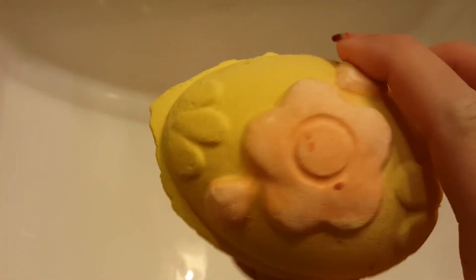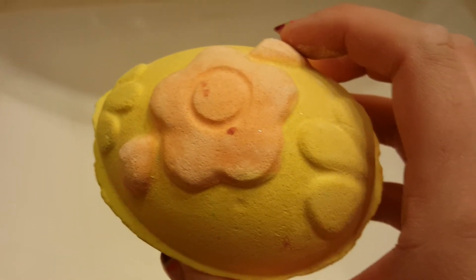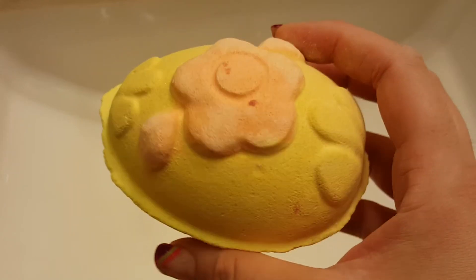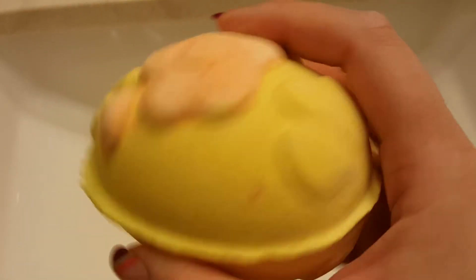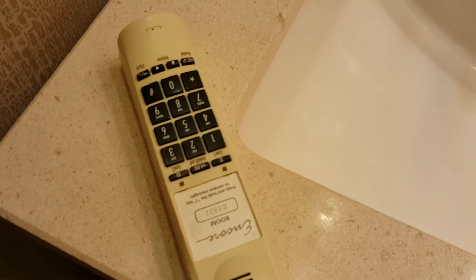Hey everyone, I am back and I am staying at the Encore right now, which is really similar to the Wynn — it had that waterfall tub. I have the Immaculate Egg from Lush, which looks really cute and really huge. Something is inside, so I'm going to go ahead and crack this open in the sink, because that is the best way so it doesn't go everywhere.